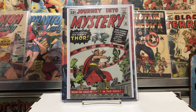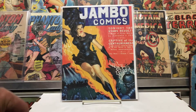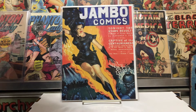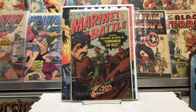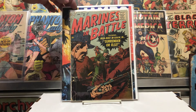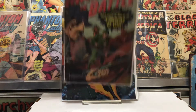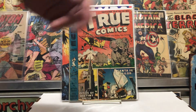I'll show you a couple more things. Got this lot off eBay — kind of beat and torn up, which is why it was cheap. This is from 1957, Marines in Battle number 17. It's kind of cool for old Atlas. And this one is from November 1946, True Comics — great book, had an elephant cover.